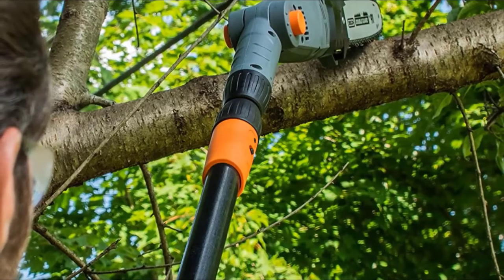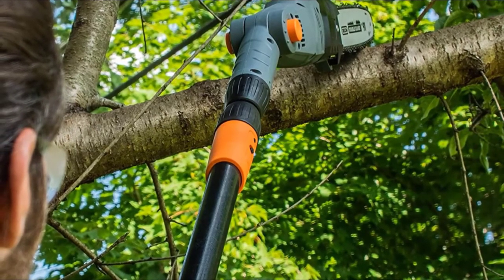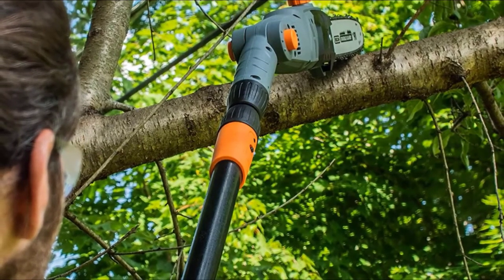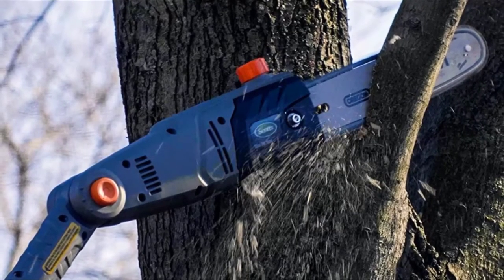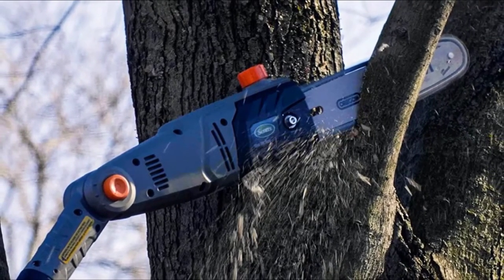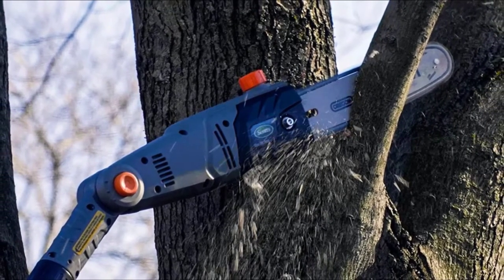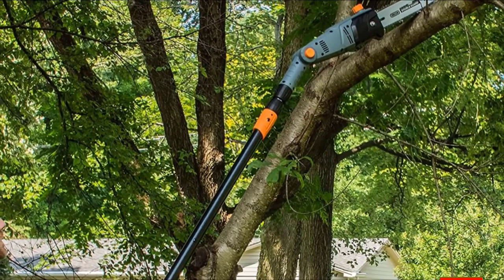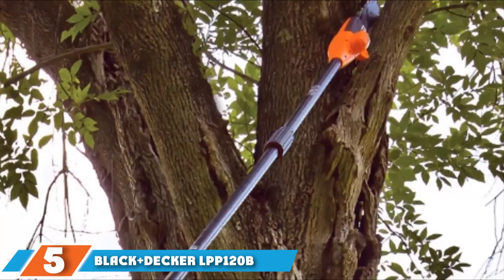It makes this possible with the extendable pole design, and at its full 9.5-foot length you can trust it to be one of the longest and most efficient products available. The automatic oiling system is a superb addition that keeps the blades and motor in top condition, guaranteeing consistent performance whether you use it once a day, once a week, or once a year. For longer jobs, the rubber-molded handle provides comfort and relieves strain, minimizing fatigue and ensuring you can cut each branch with perfect precision.